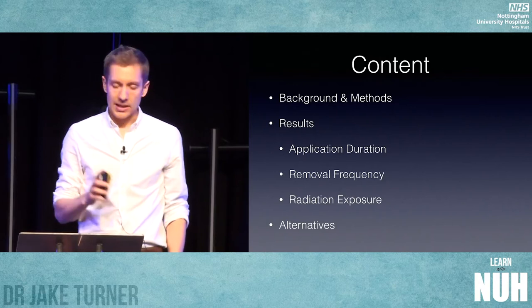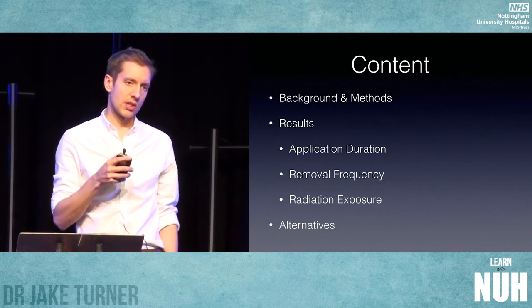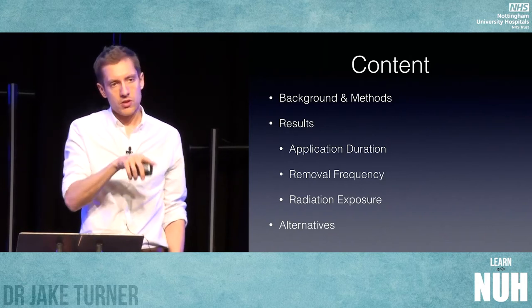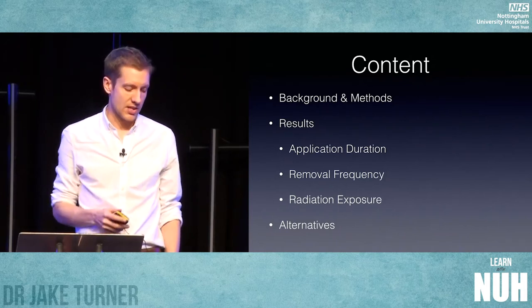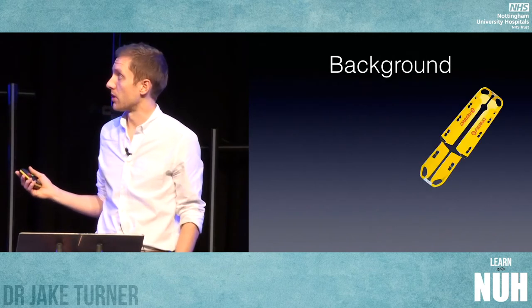I'm going to talk today about the background for the project, how we did it, the results with regard to how long patients are on scoops for, when they're removed during scan and why that's happening, and the radiation dose exposure — which I think is the most interesting aspect — and then I'll show you some of the commercially available alternatives on the market.